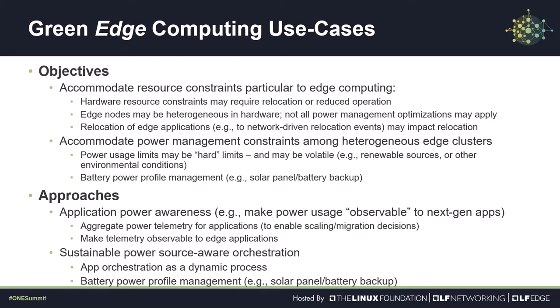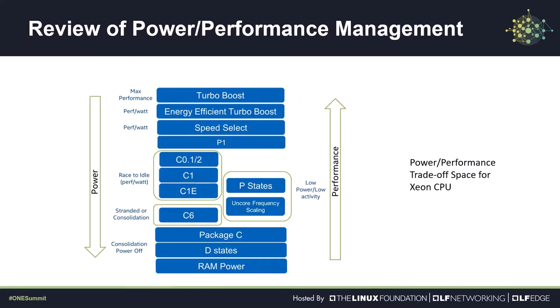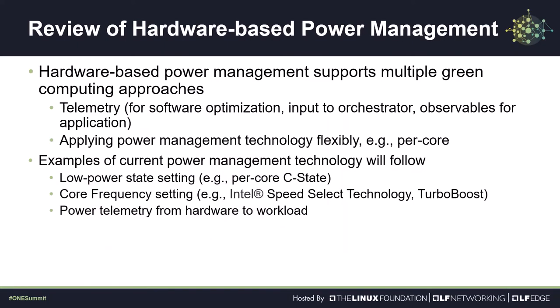Making applications energy aware now looks like a more interesting solution for edge platforms. For example, an application could be notified that it needs to be moved to a lower capacity core in order to save battery power. If it was developed for an edge environment, it might be able to accommodate a relocation by operating in a reduced function mode. Now that we have looked at edge use cases and possible solutions, we will start to look at the resources at our disposal. We will first look at how power management operates in modern CPUs. In general, we will see that there are trade-offs between power consumption and compute performance, so this is often referred to as power performance management.